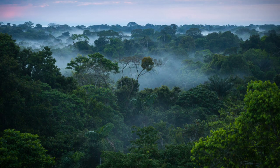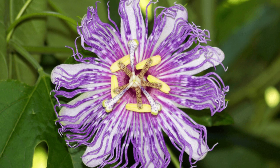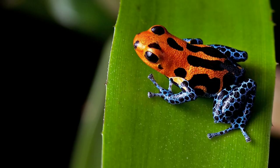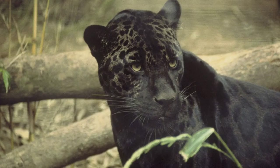Brazil also has the distinction of being home to the Amazon rainforest. The Amazon is home to a multitude of exotic plant and animal life like nowhere else in the world, from colorful frogs to tropical birds and stealthy predators.